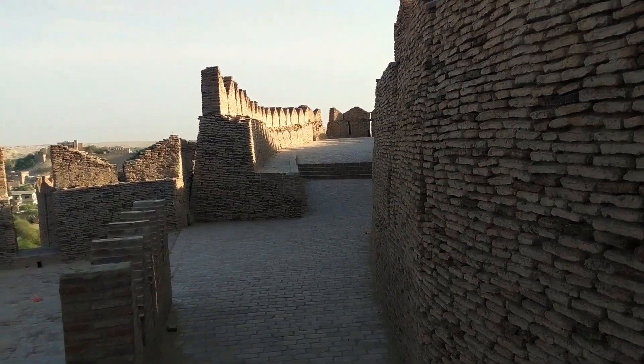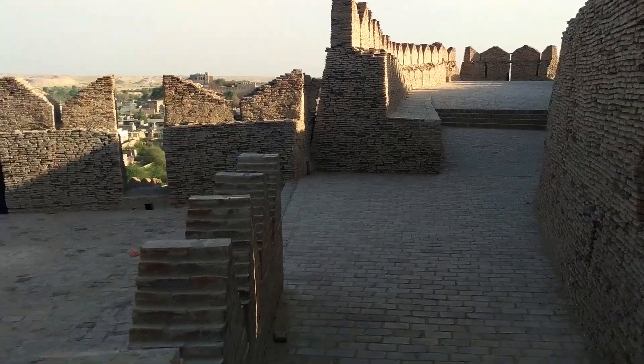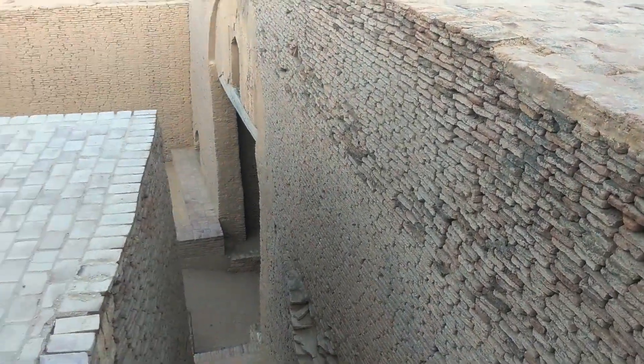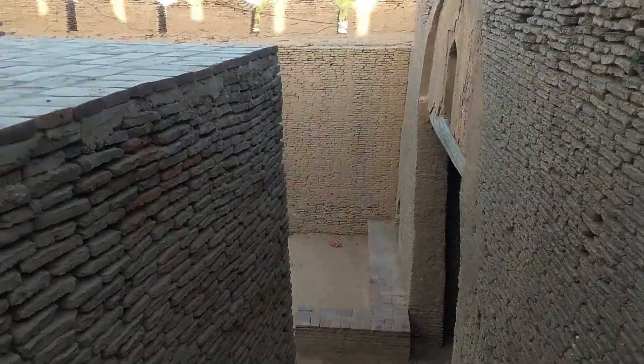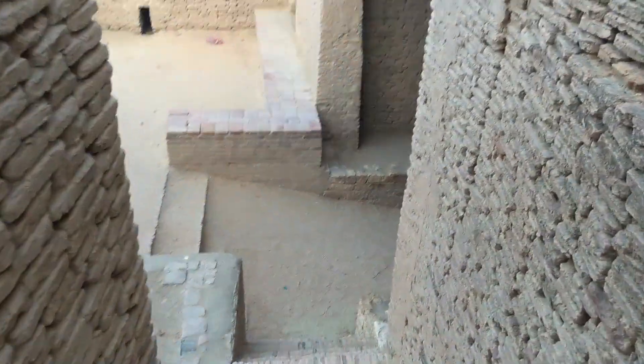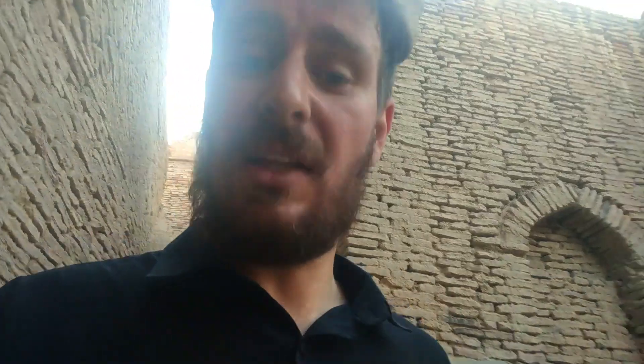Where do I get down from here? I think I found the way — these are some narrow stairs and I hope I don't break my neck because I'm wearing slippers. It was a hot day and I decided to wear slippers instead of my normal comfortable shoes, and I had no idea I was about to go inside a fort and climb its walls. Next time I will be prepared with better footwear.